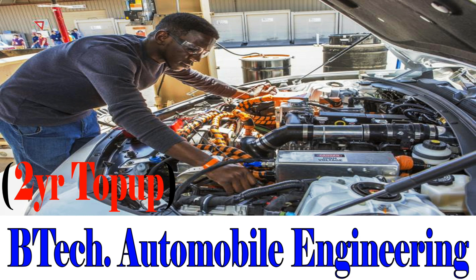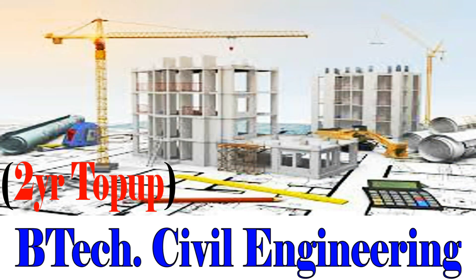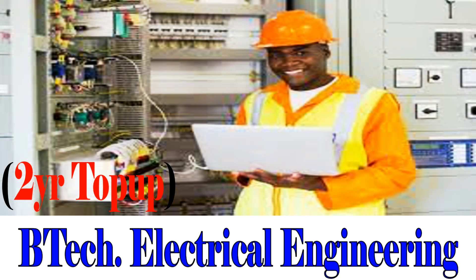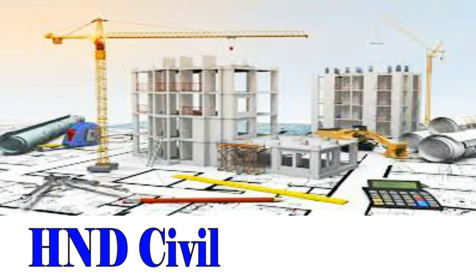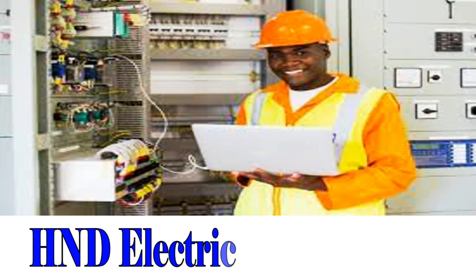B-Tech Automobile Engineering, 2-Year Top-Up Program. B-Tech Civil Engineering, 2-Year Top-Up Program. B-Tech Electrical Engineering, 2-Year Top-Up Program. B-Tech Mechanical Engineering, 2-Year Top-Up Program. HND Service, 3-Year Top-Up Program. B-Tech Technician, 4-Year Top-Up Program. B-Tech Mechanical Engineering.